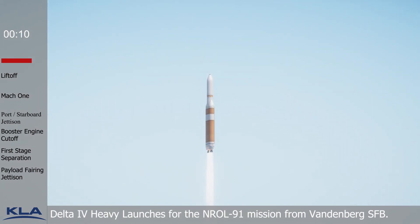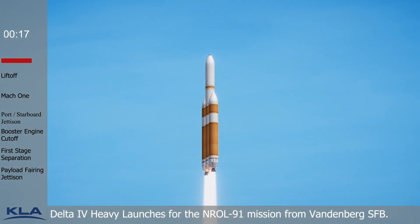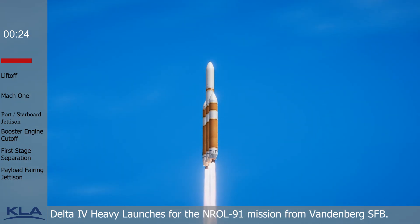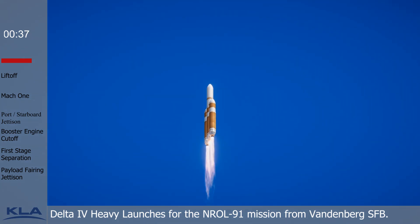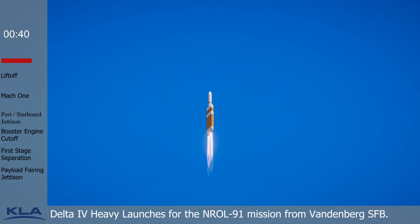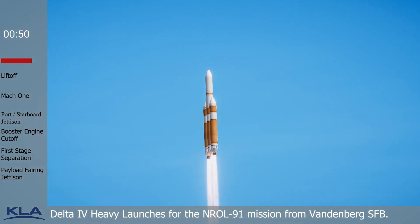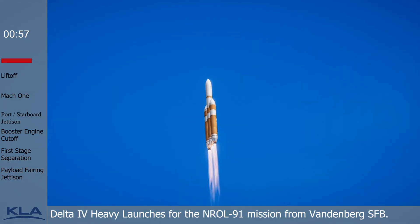Vehicle has now begun the pitchover maneuver. All three RS-68 engines look good at this time. The core booster is now throttling down to the partial thrust level. Vehicle is now three miles in altitude, five miles downrange distance, traveling at a velocity of 1,000 miles per hour.